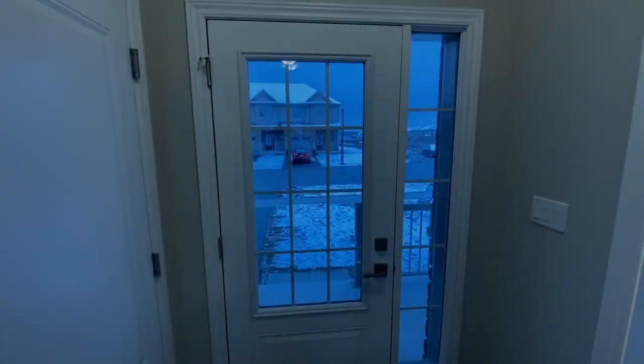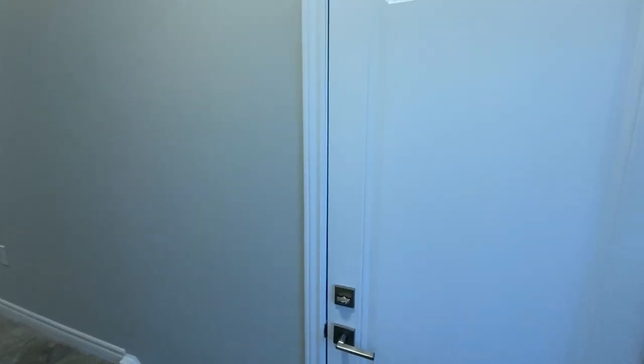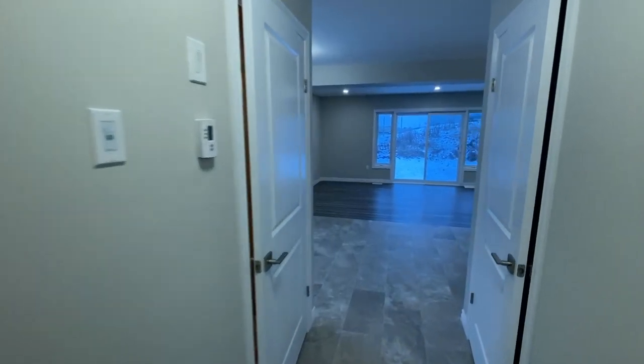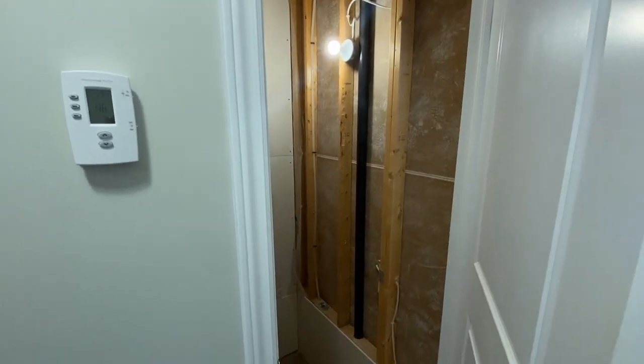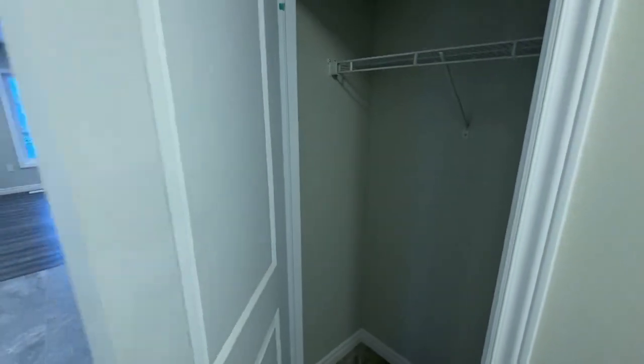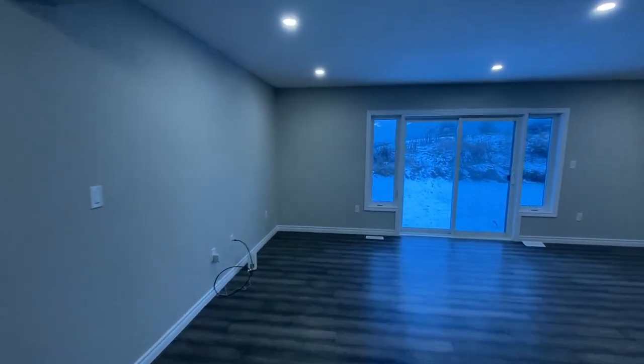I'm going to give you guys a quick tour of the place. This is one of the newer builds on the east side of Woodstock. Coming in the front door, there's a little powder room right off to the left. Garage access here, and of course you're going upstairs. Coming this way you've got access to the downstairs, which we'll get to — looks like it's unfinished on this one. And then just a little pantry, and you walk right into the kitchen and living area.